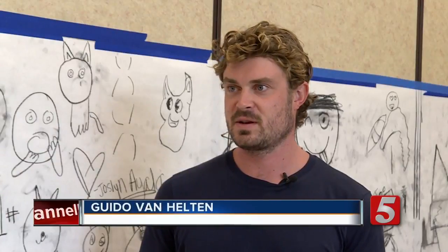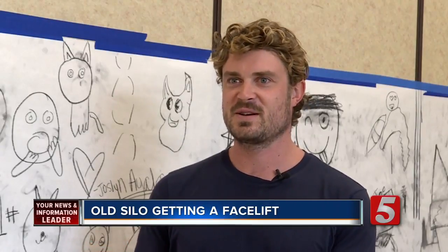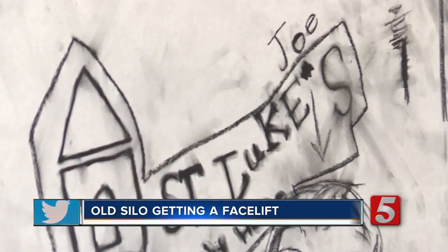I found out about St. Luke's and Preston Taylor and what they're doing for this community, and that seemed like a very good starting point to try and discover some images that are going to represent this community here.